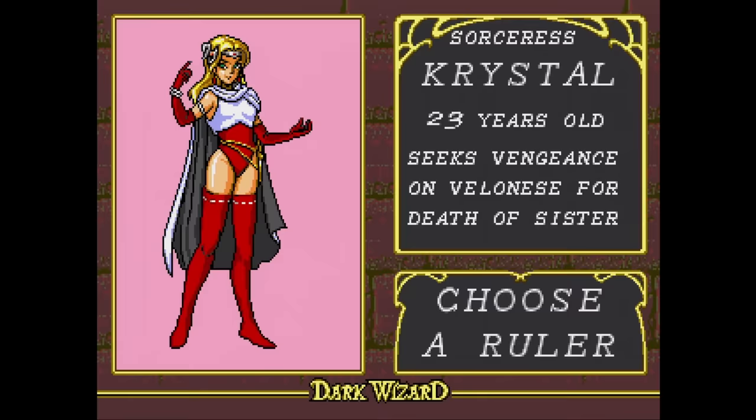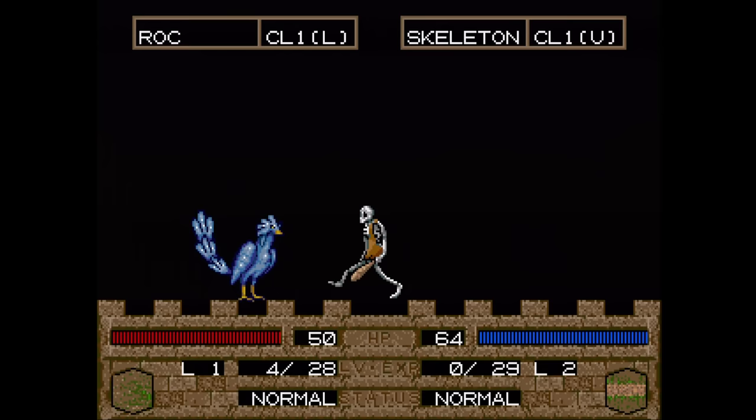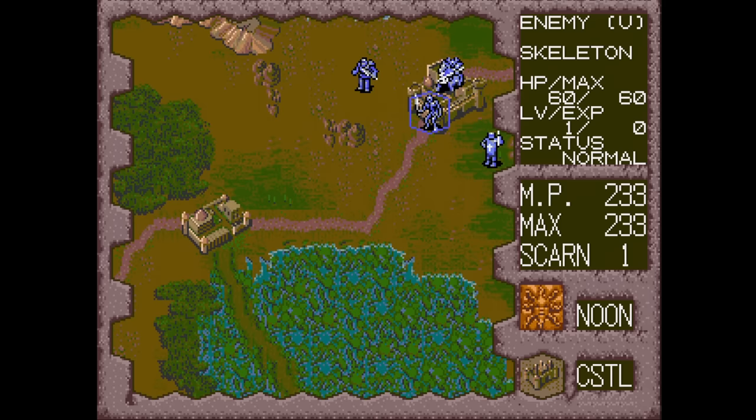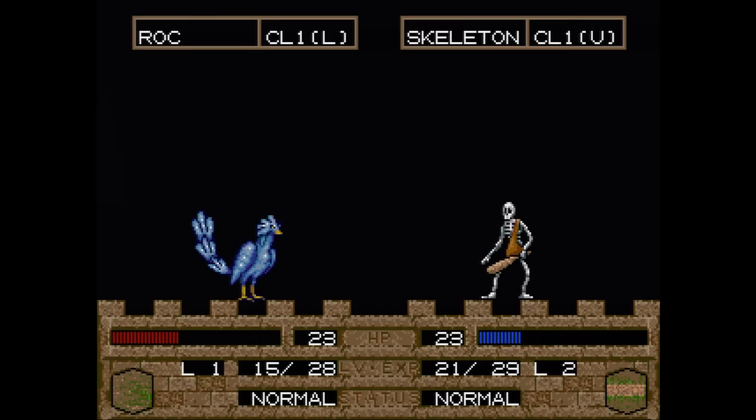Dark Wizard is a cool strategy RPG from Sega. You can play through the storylines of multiple characters. The gameplay isn't as smooth as something like the Shining Force series, but it's still very enjoyable — though you might want to turn off the show battle animations option. You can visit towns to shop, talk, and recruit people. The music is amazing even though the tracks are very short. I wish they would have included the longer cuts. Definitely try this one if you like strategy games.